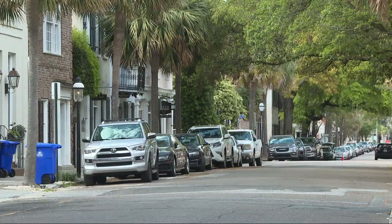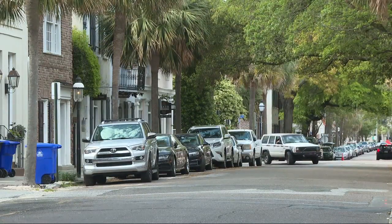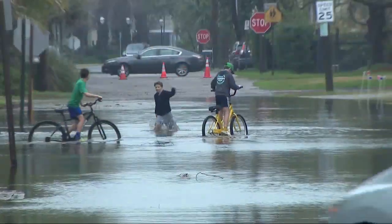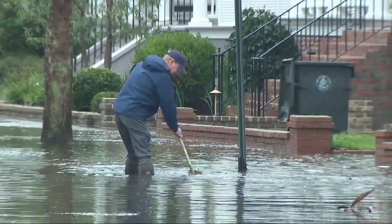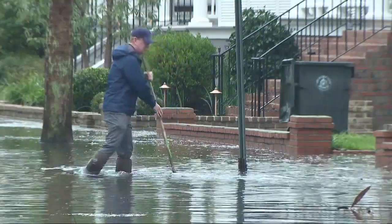The new and improved code will include elevation-based zoning in an effort to combat rising sea levels and flooding. It comes less than a month after Mayor William Cogswell announced a new flooding plan to increase preparation ahead of severe weather.